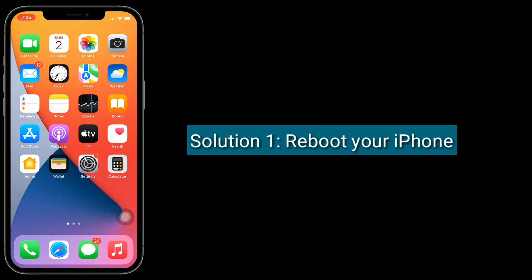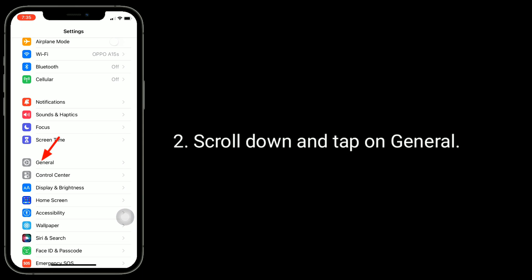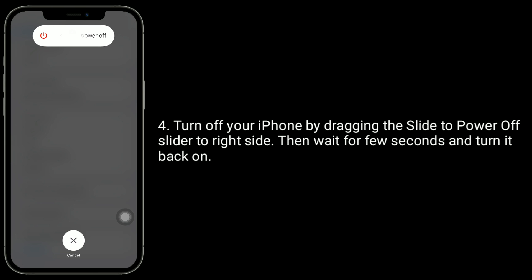Solution 1 is reboot your iPhone. To do this, open the Settings app. Scroll down and tap on General. Tap on Shutdown at the bottom. Turn off your iPhone by dragging the slide to power off slider to the right side. Then wait for a few seconds and turn it back on.